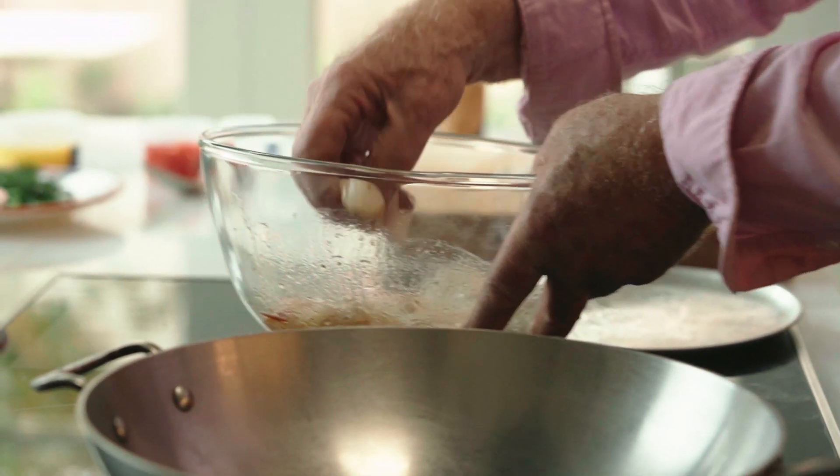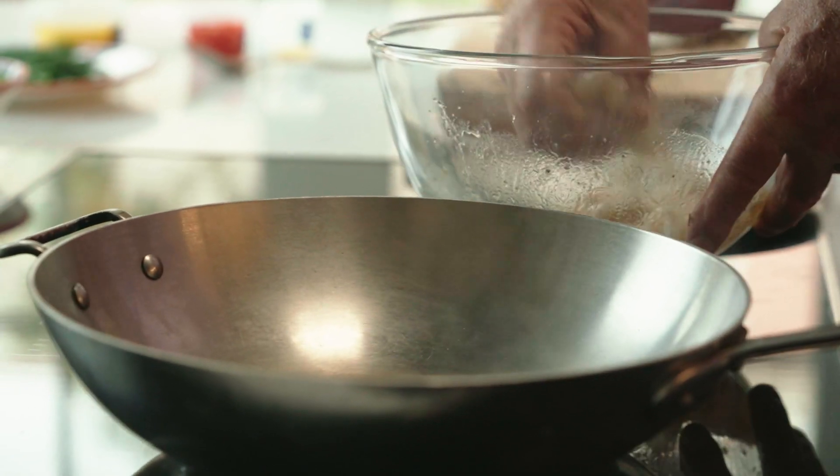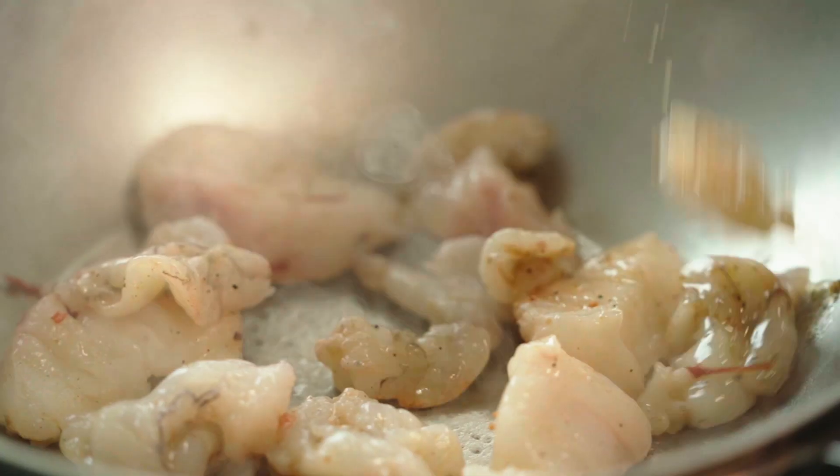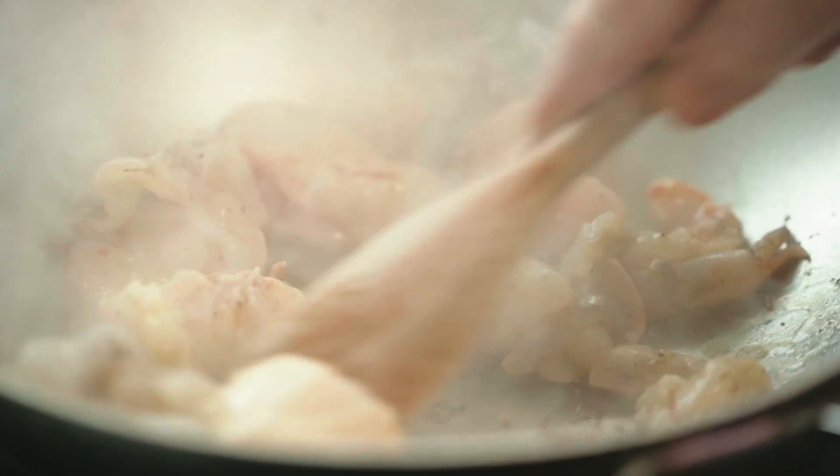I'm just going to use the residual oil in the marinade to fry this fish. In goes the monkfish and the prawns - I'm just going to cook these quickly for about three or four minutes. Get your wooden spoon happening fairly soon so that nothing sticks on the bottom.